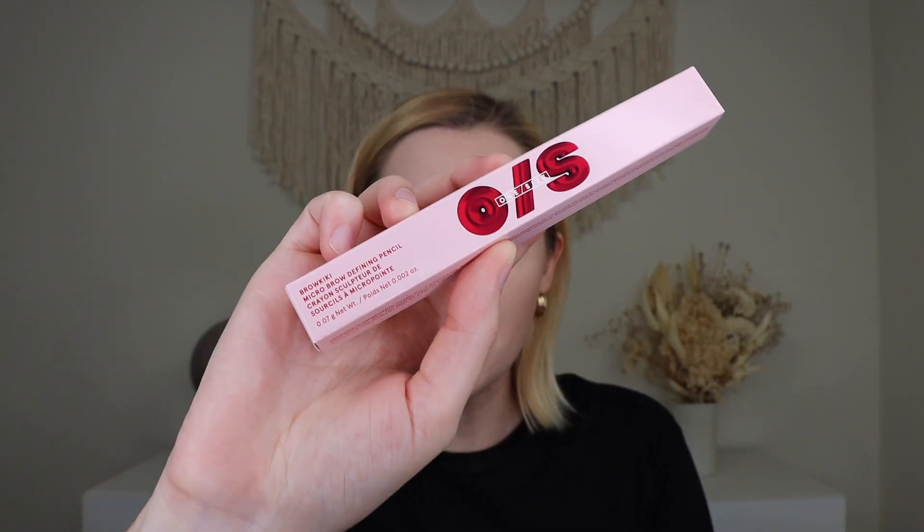Alright, up next we have a product from One Size by Patrick Star and this is their Brow Kiki Micro Brow Defining Pencil which retails for $19 and I got mine in the shade medium brown. Oh, it's in a really fun pretty red packaging. Now I didn't pick this — they picked it based on what they have on me — but I think this was a choice item because of the shade. I think it will work for me. It's just a really small applicator, which makes sense since it's a micro brow pencil. I'm going to set it with a brow gel so my brows have a better shape.